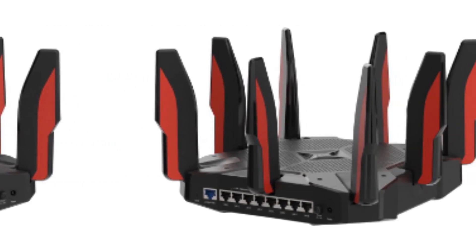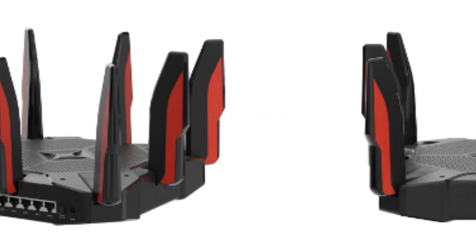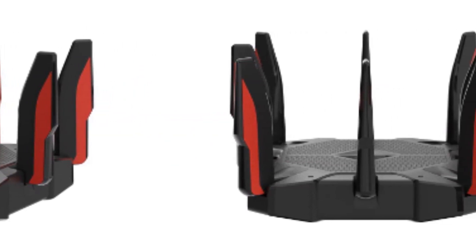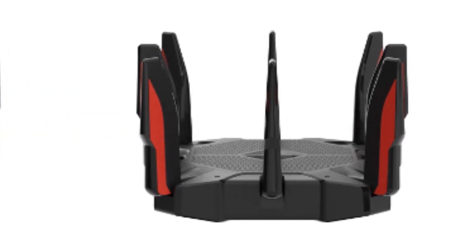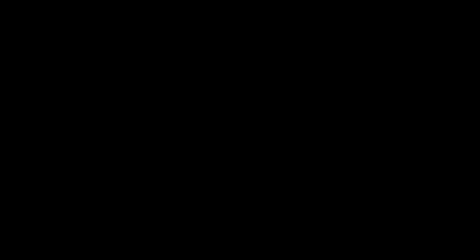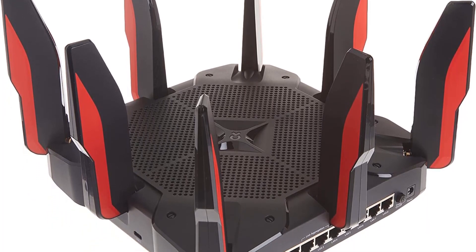It's a big tri-band Wi-Fi 6 router with a big price tag, but it's packed with features and uses top-shelf hardware to keep you in the game, making it one of the best all-around gaming routers available. If your current router can't keep pace with your fast and furious online gaming activities, consider upgrading to the AX11000.